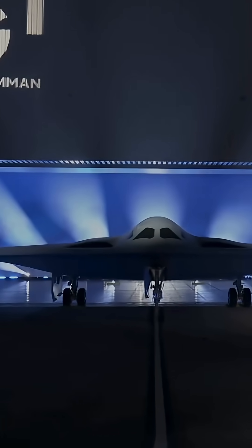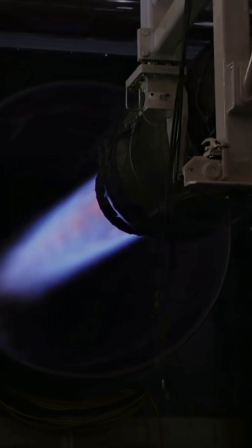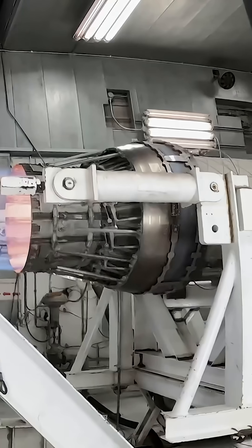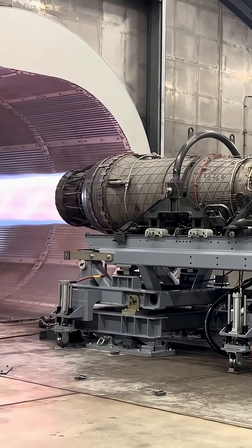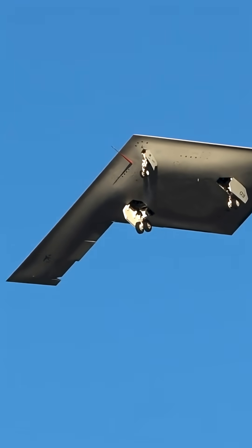Its power plant is something truly unique. It's known that it relies on Pratt & Whitney turbofan engines, but there's one catch — no one has yet revealed the exact thrust specifications. Rumor has it that the Raider utilizes a new adaptive power management system, allowing it to operate almost silently at high altitudes.